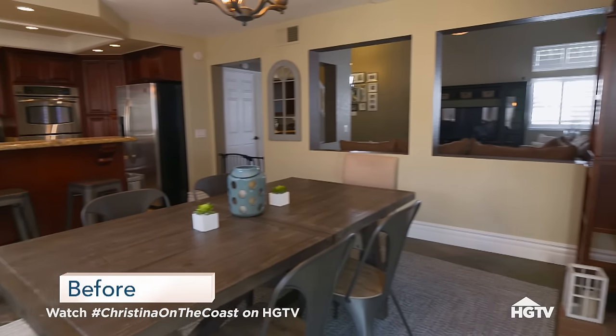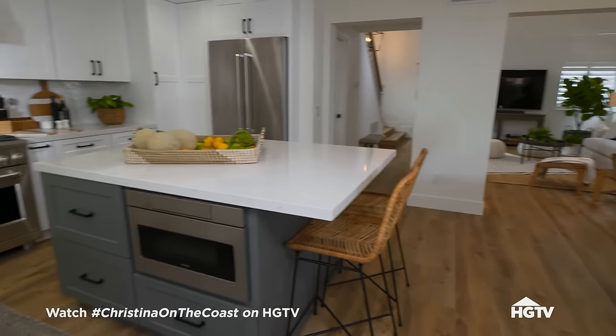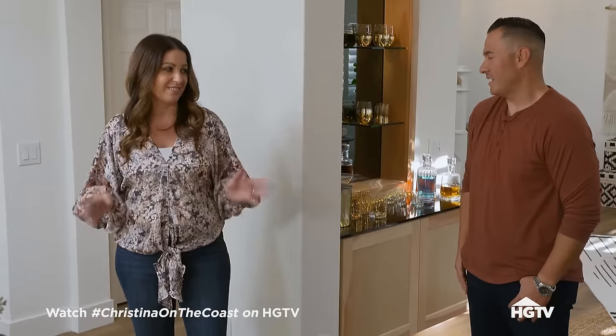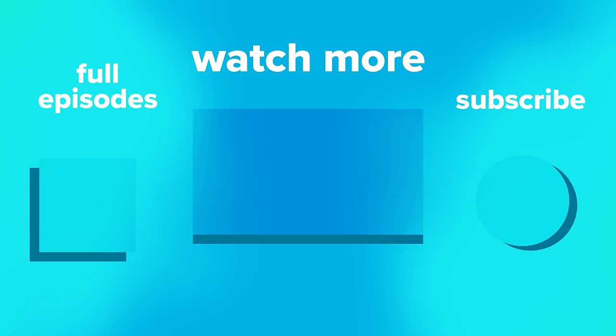Jenny, you wanted more clean, light and bright, nothing too modern, more timeless. And Anthony, you wanted more like New York loft. So with the end result, how do you guys feel? It's amazing. As long as she's completely happy, I love it. It's light, it's bright, it's airy. It totally exceeded expectations. You knocked it out of the park, Christina. So all the torture was worth it? It was totally worth it. It looks so amazing. I just can't even believe this is my house — it doesn't feel like our house.